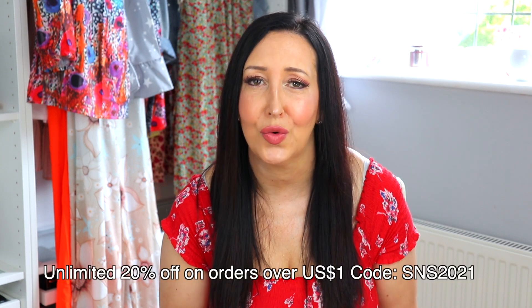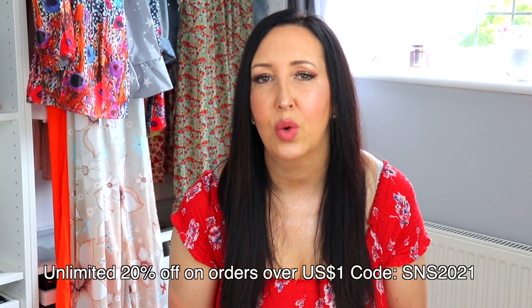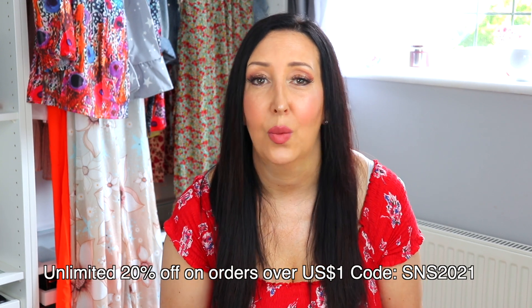So I was contacted by the lovely Bella from Noracora and they offered to gift me five items of clothing just to show you guys. We do have a discount code today which is 20% off - I will leave the code on the screen and linked below as well. All the items that I talk about today will be linked below, so if you're interested in anything do have a browse on the website. They do have some really nice things.